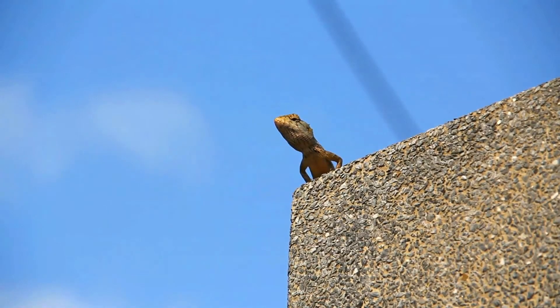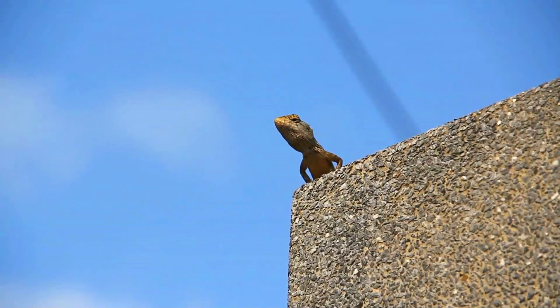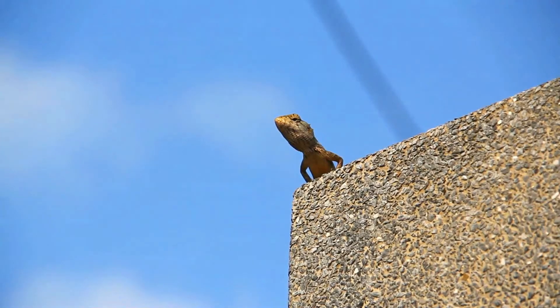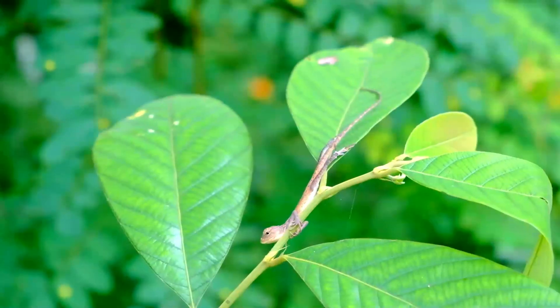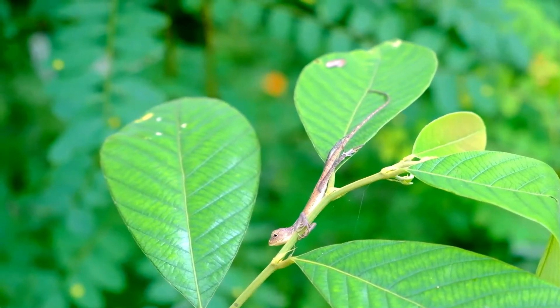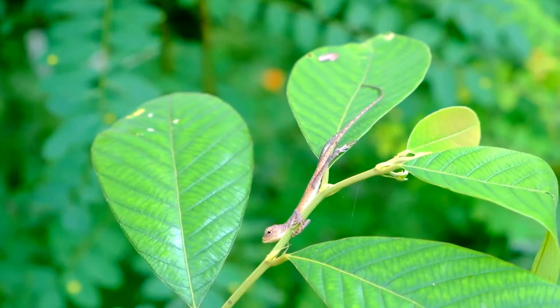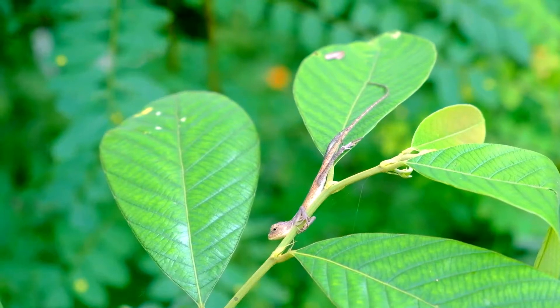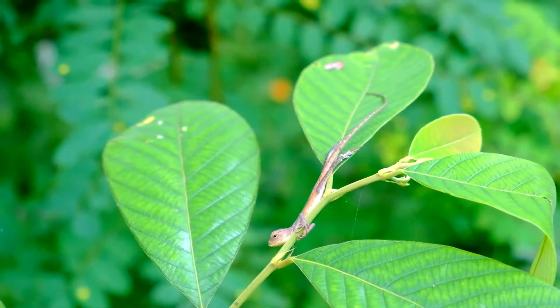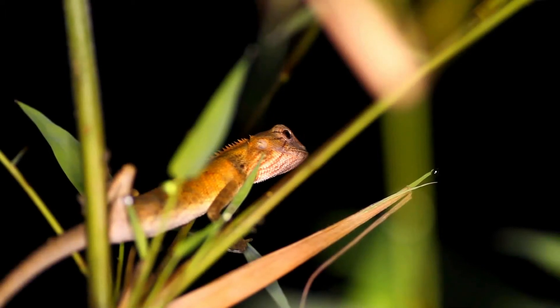Two small groups of spines, perfectly separated from each other, above each tympanum. Dorsal crest moderately elevated on the neck and anterior part of the trunk, extending onto the root of the tail in large individuals, and gradually disappearing on the middle of the trunk in younger ones. No fold in front of the shoulder, but the scales behind the lower jaw are much smaller than the others. Gular sac not developed.